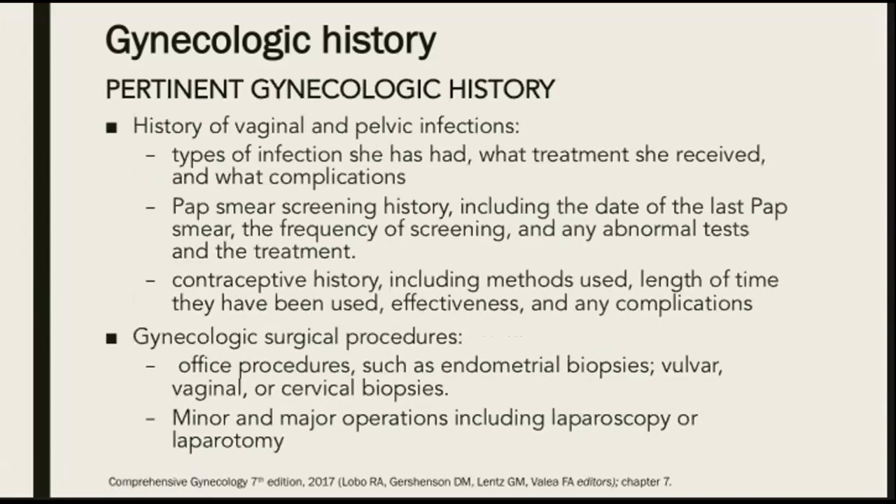Next, we ask her about the history of vaginal and pelvic infections, what types of infections she has had, what treatment she received, and what complications, if any. Pap smear screening history is also very important, including the date of the last pap smear, the frequency of screening, and any abnormal tests and treatment.